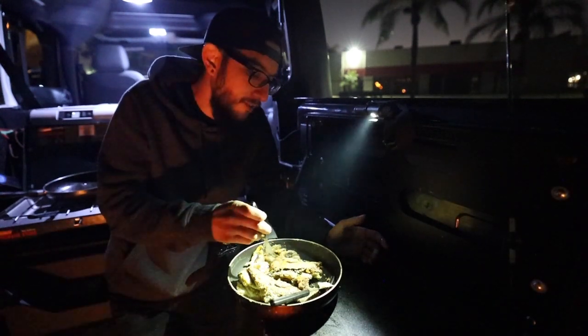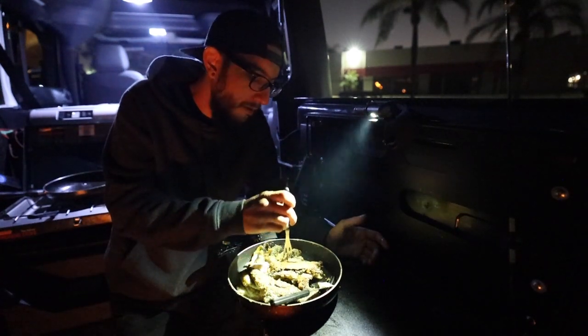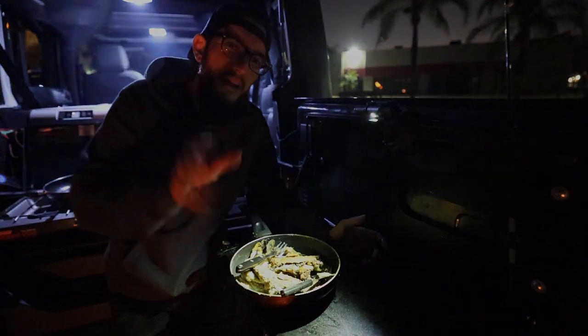Hope you guys enjoyed this video — I'm sure I'm going to enjoy watching it while editing. I'm really just enjoying this trout right now. As always I'll catch you guys in the next video, peace.